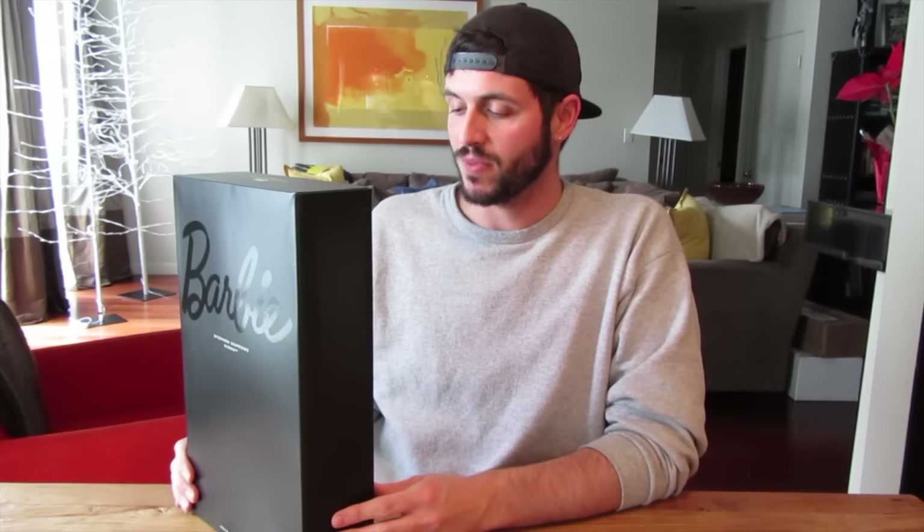Hey y'all, welcome back. Today I'm gonna be sharing one of my designer Barbie dolls. This is the Stephen Burroughs Nisha doll — a really cool doll.